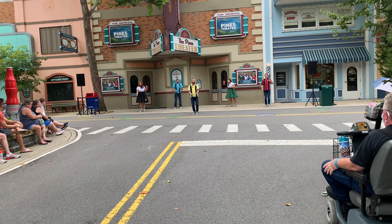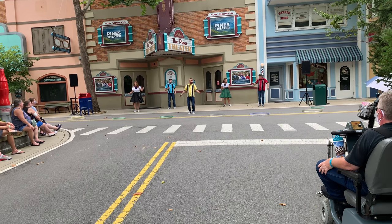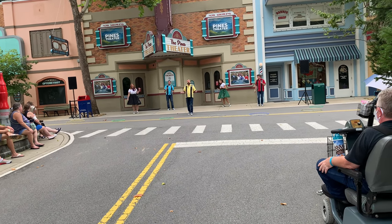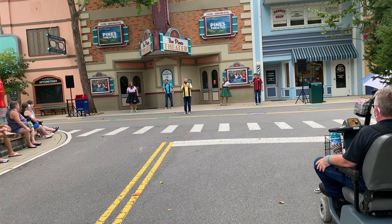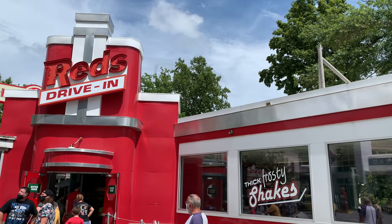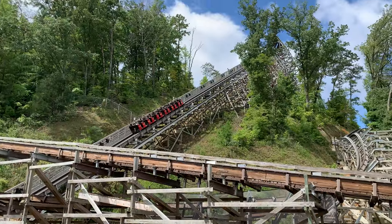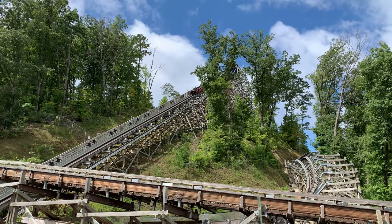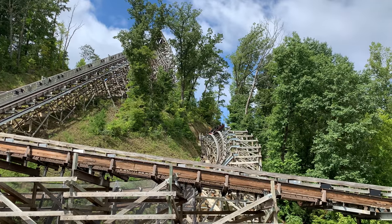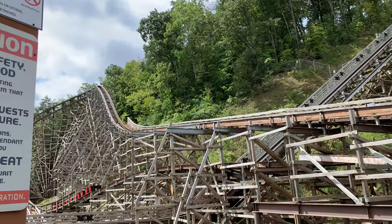Before I get too far ahead of myself, I want to talk about the theming of the ride. I was really impressed. You walk up and there's a beautiful building with cars around it, then you walk inside the queue which is themed to a garage. There could have been more theming, but with the view of Lightning Rod right beside us, I didn't care. By the time I got to the station, I saw those beautiful RMC trains themed to a car rolling in.